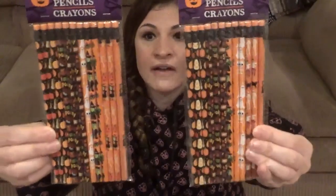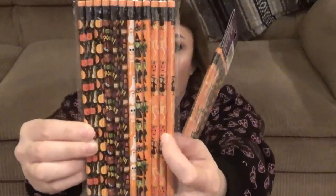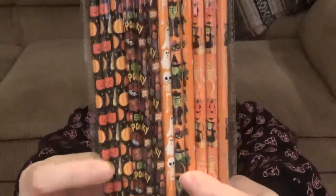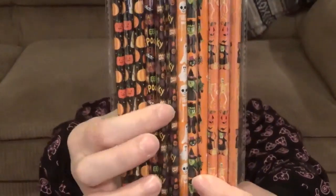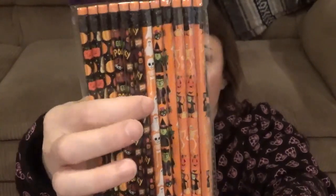They also asked for non-candy things and pencils, so I got two packs of 12 pencils. They're Halloween-themed with ghosts, mummies, black cats, Frankenstein, candy corn, and they just say 'spooky' and 'eek.' One pack has a witch, spider, and Frankenstein. I thought the kids would like these.